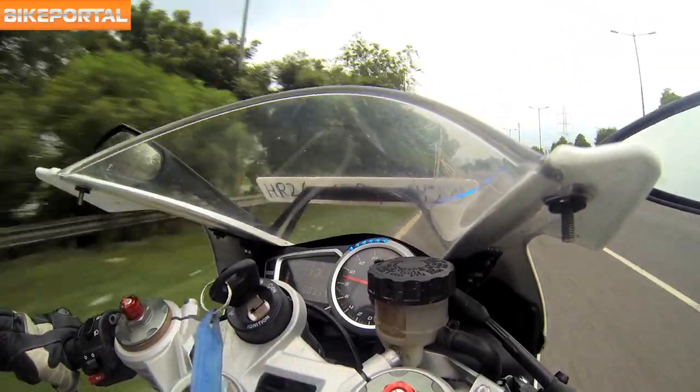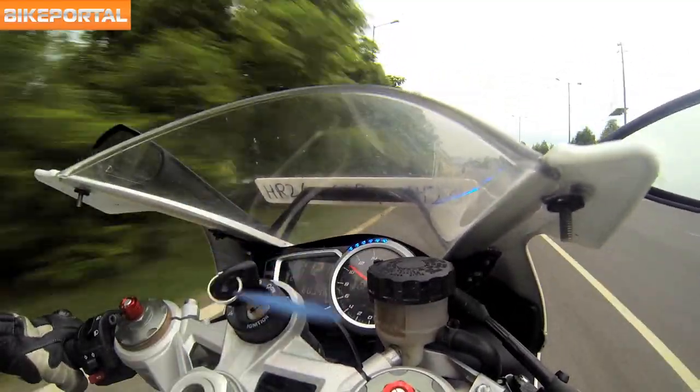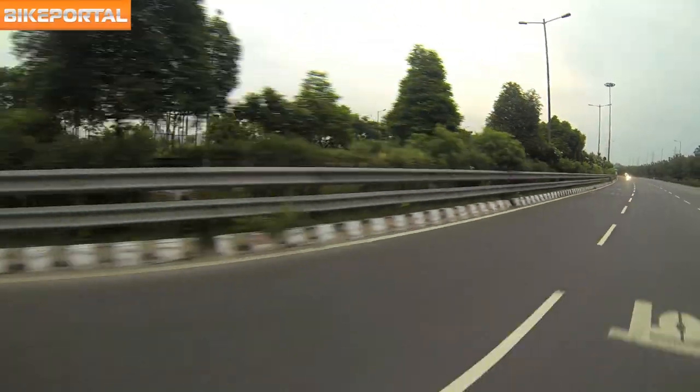We tried to record the Daytona's 0-100kmph run several times and got an average of 3.6 to 3.7 seconds.